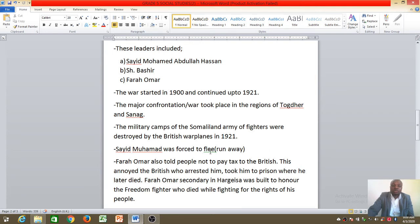Said Mohammed was forced to flee — flee means to run away — because his army base and where the army used to live had been destroyed. Some of the people had been killed, so he had to run away because the British were looking for him.